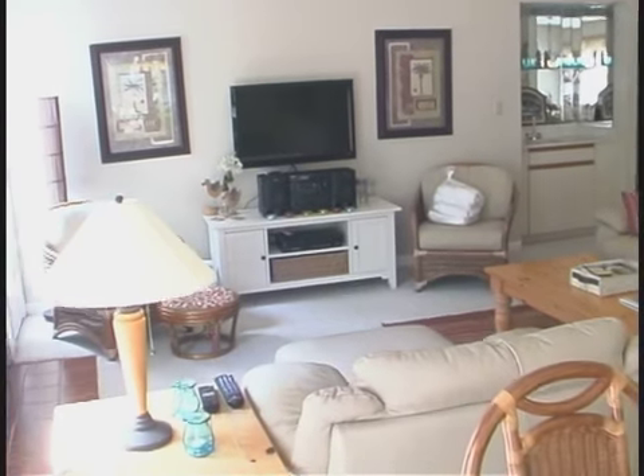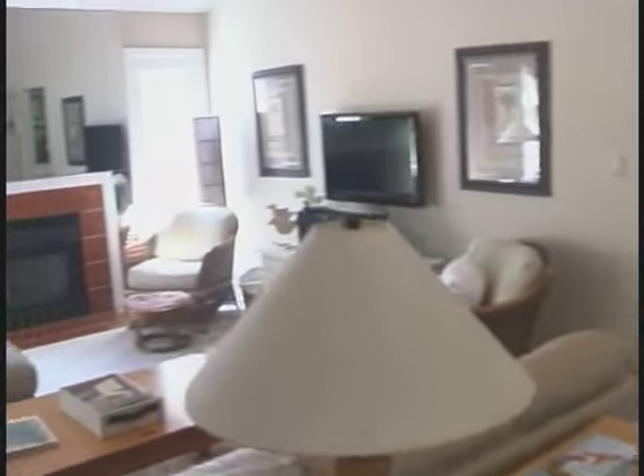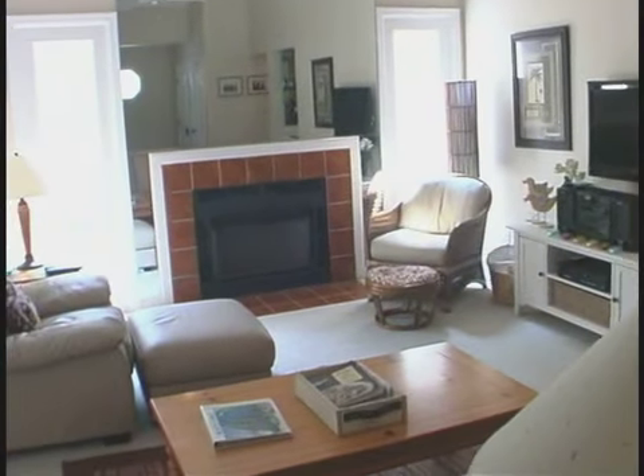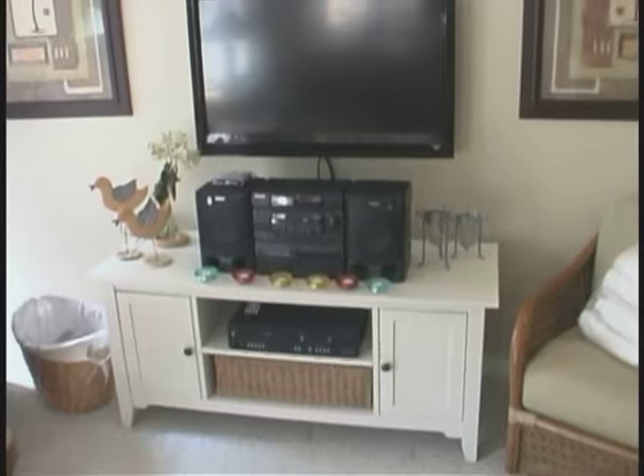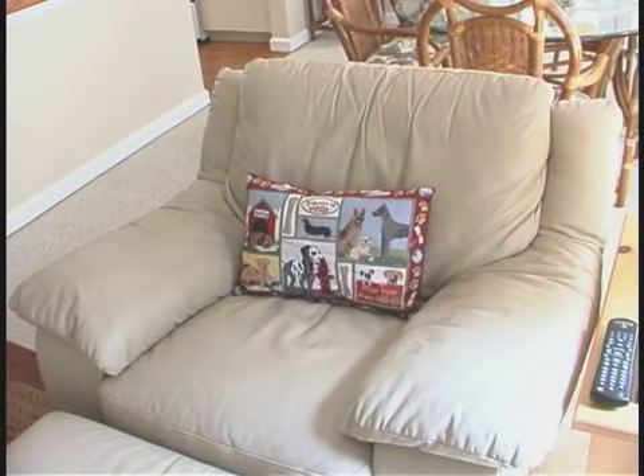When you enter this villa, you will immediately notice the inviting style and vaulted ceilings. Enjoy the spacious and comfortable living room for your great island retreat. And don't forget this big flat screen.